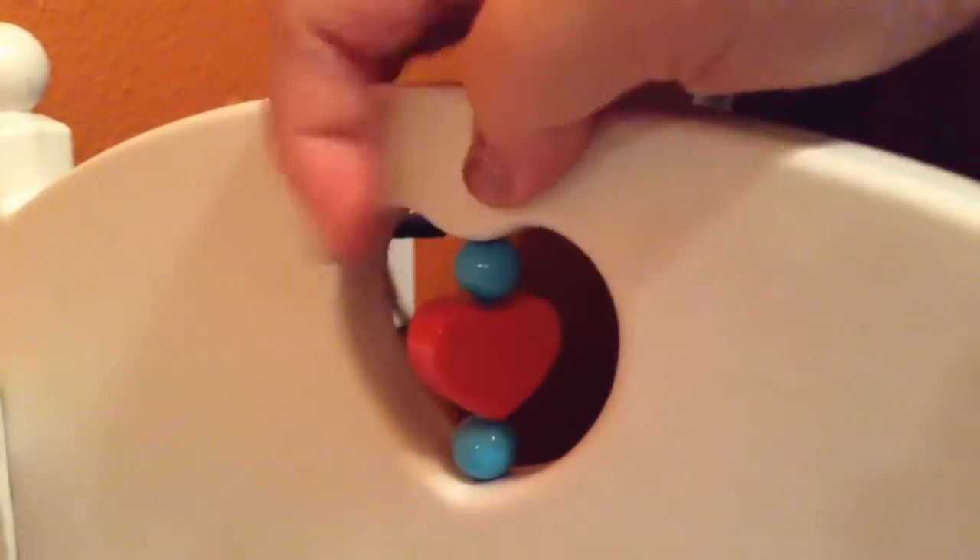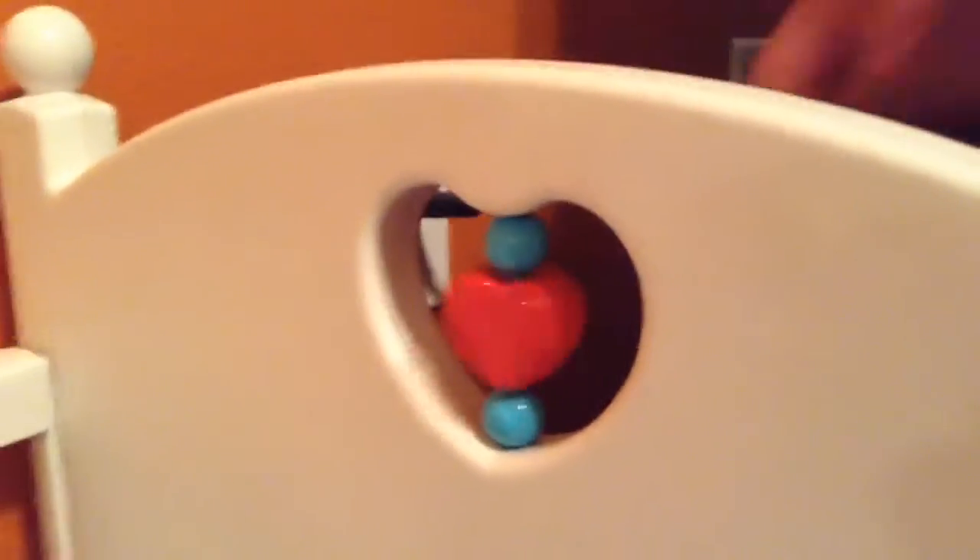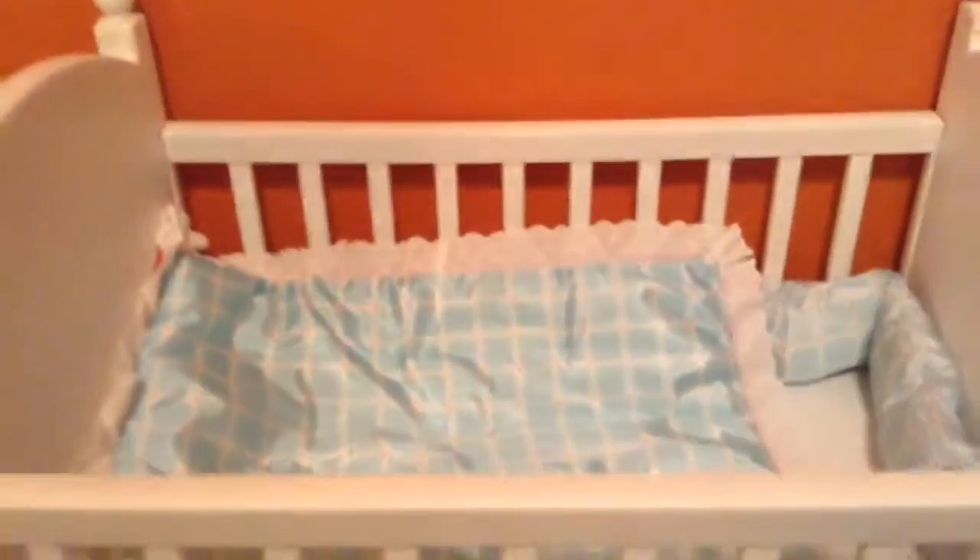It has this little blanket — if you want to see the pattern on it, on this side it looks like this. It's really soft and it has little bumper pads in it. It's super duper cute and it also has this little toy right here for them.